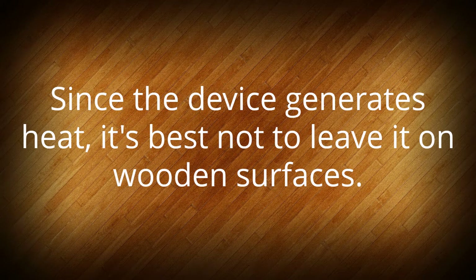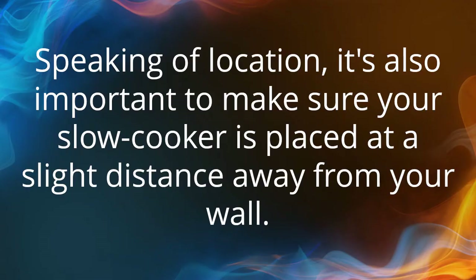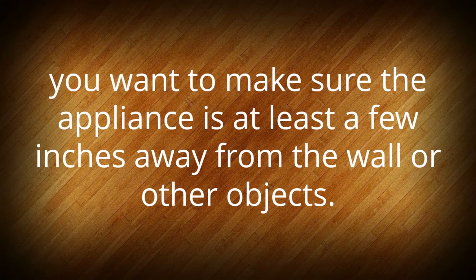Since the device generates heat, it's best not to leave it on wooden surfaces. Instead, make sure it's sitting on heat-proof surfaces like granite, marble, or a tiled countertop. Speaking of location, it's also important to make sure your slow cooker is placed at a slight distance away from your wall.